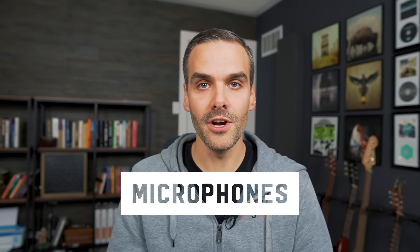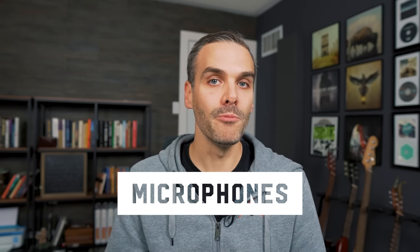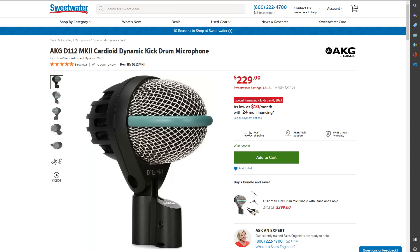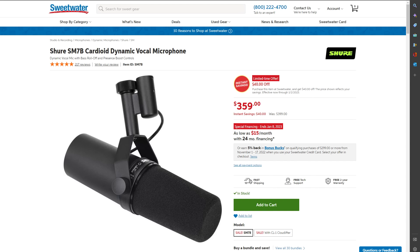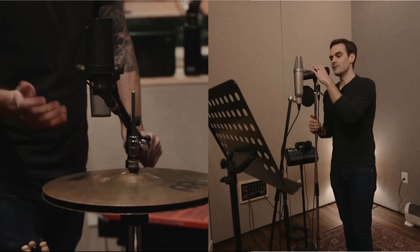Let's go to microphones, starting with dynamics. I'm going to recommend three SM57s, a D112 for the kick drum, a set of three Sennheiser E604s for toms, and an SM7B as well. That covers your kick, snare, and toms with an extra 57 just in case. The SM7B sounds great on hi-hat and also doubles as your main vocal mic.